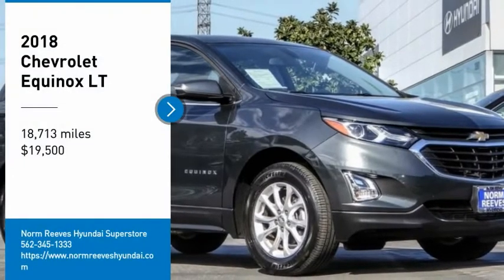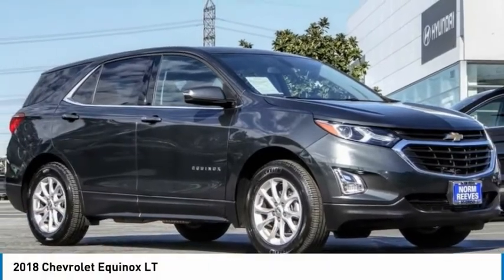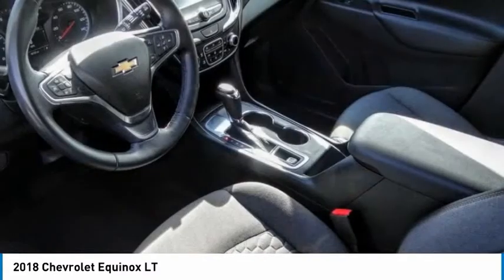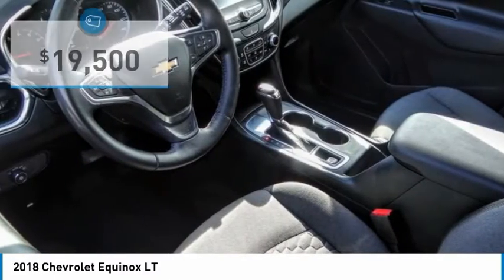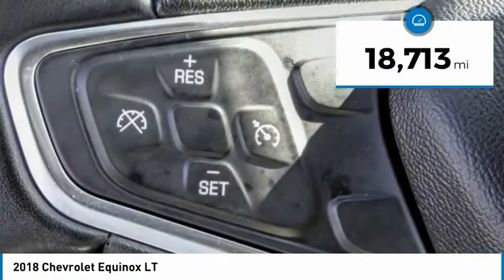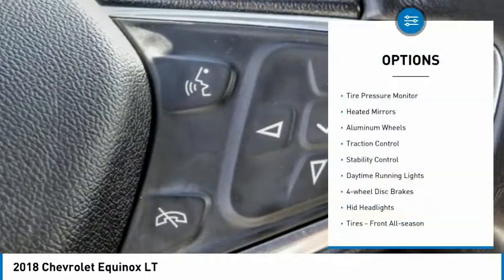Looking for the right vehicle? Check out the 2018 Equinox — fuel efficiency, safety, and value equals the Chevy Equinox, and is priced below $20,000. This vehicle has less than 20,000 miles.